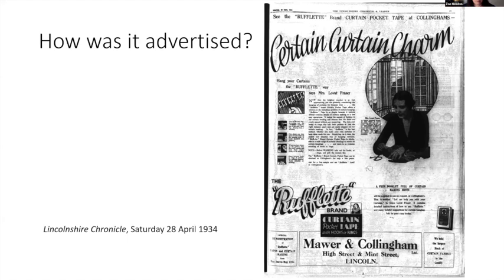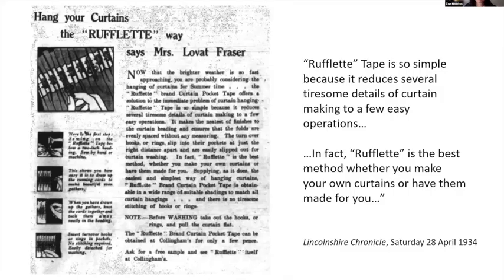I'm showing you the whole page to get an overview, and now we'll zoom in to see certain details. The advert includes little drawings with step-by-step instructions on how to sew on your rufflet tape, how to insert your hooks, and how easy it was — making it very easy for the housewife to understand. It stresses that it reduces the tiresome details of curtain making to a few easy operations. The point was that you were being encouraged to have two sets of curtains and swap them summer and winter, thus buying more product — in other words, encouraging consumerism.